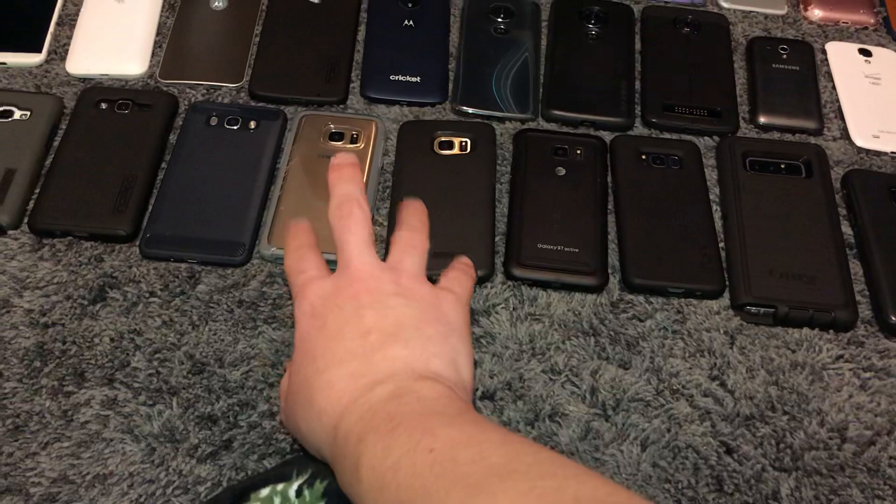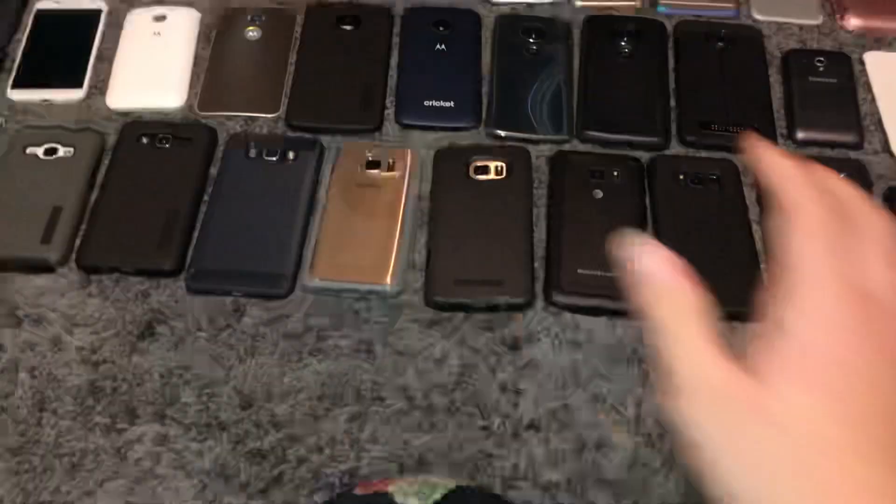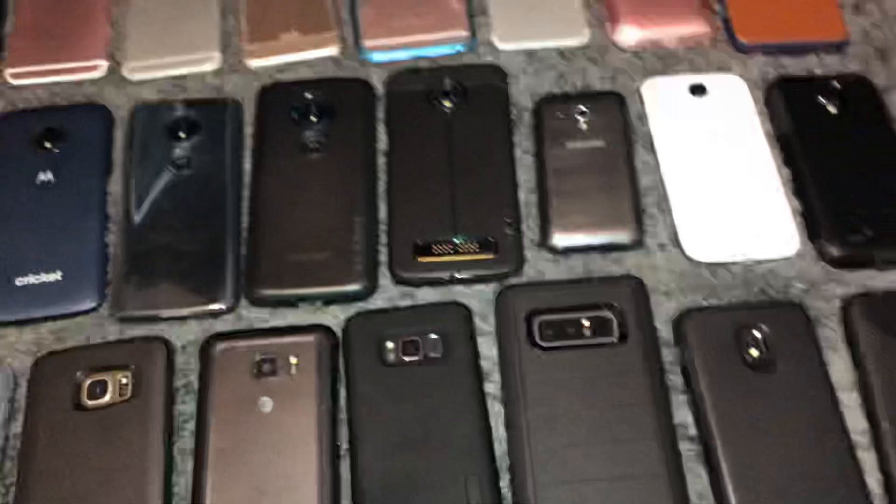As normal, they're arranged by alphabetical order, and then within each brand it's by age — oldest to newest. I have 58 phones here. Starting off, we'll start at Apple.